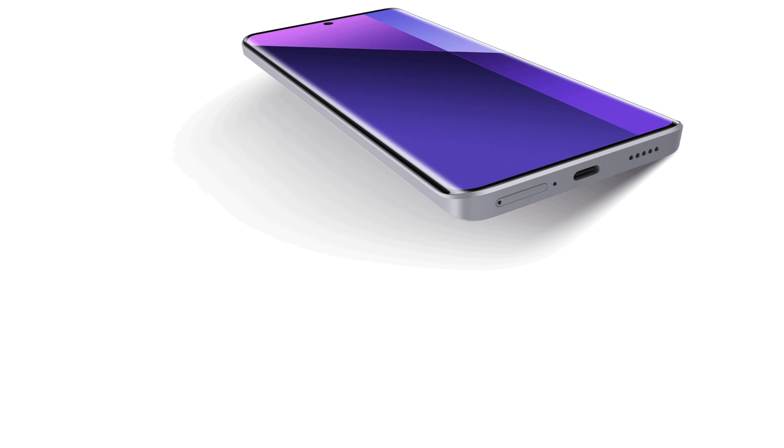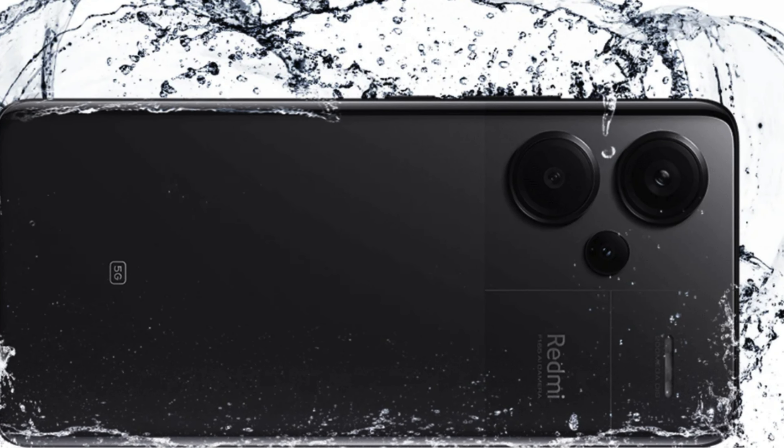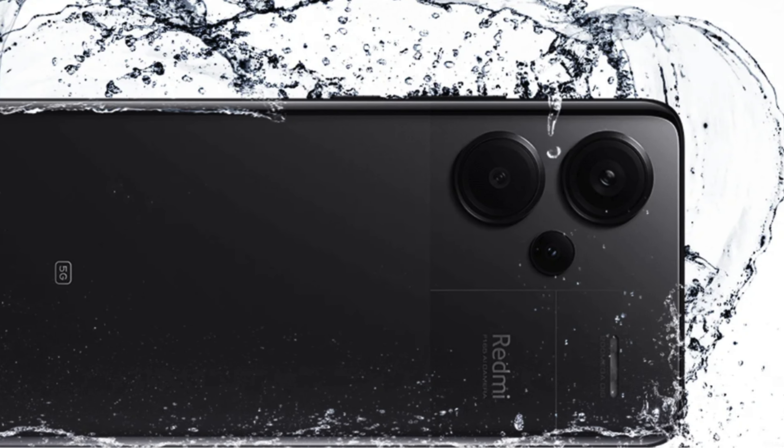Overall, the Xiaomi Redmi Note 13 Pro++ delivers impressive features at an affordable price, making it an ideal choice for photography enthusiasts on a budget.